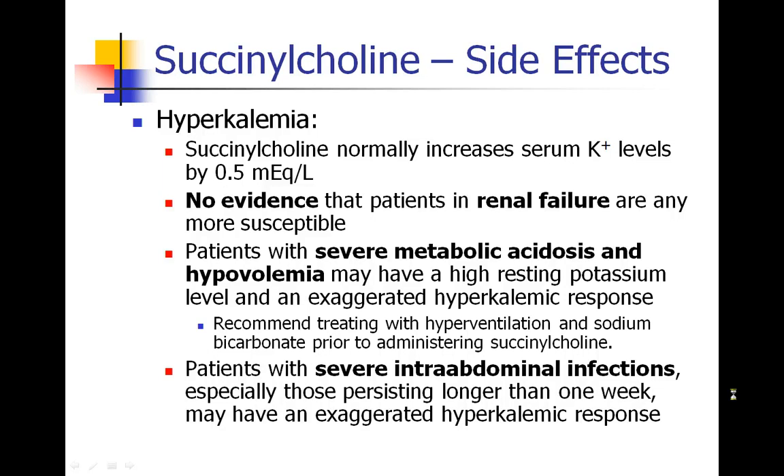There are some studies showing that patients with severe metabolic acidosis and hypovolemia may have an exaggerated response to succinylcholine — they may have increased serum potassium, and the exaggerated hyperkalemic response on top may push their serum potassium to a dangerous level. It has been recommended to treat these patients by hyperventilating them and possibly administering sodium bicarbonate prior to succinylcholine. Also, patients with severe intra-abdominal infections, especially those persisting for longer than one week, may have an exaggerated hyperkalemic response, and succinylcholine should be used with care in these patients.